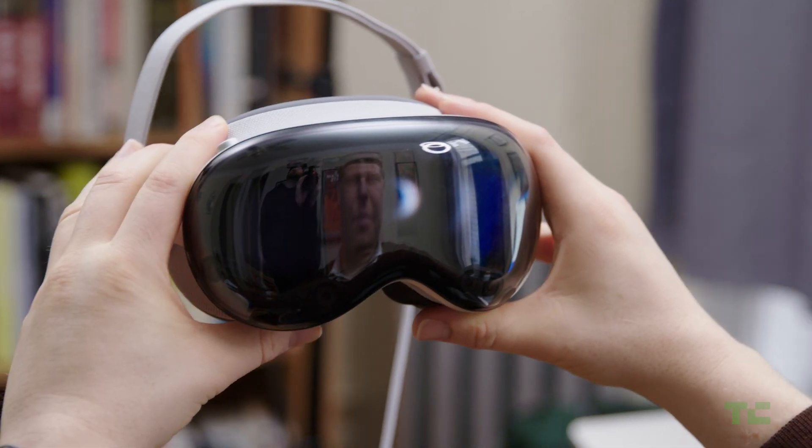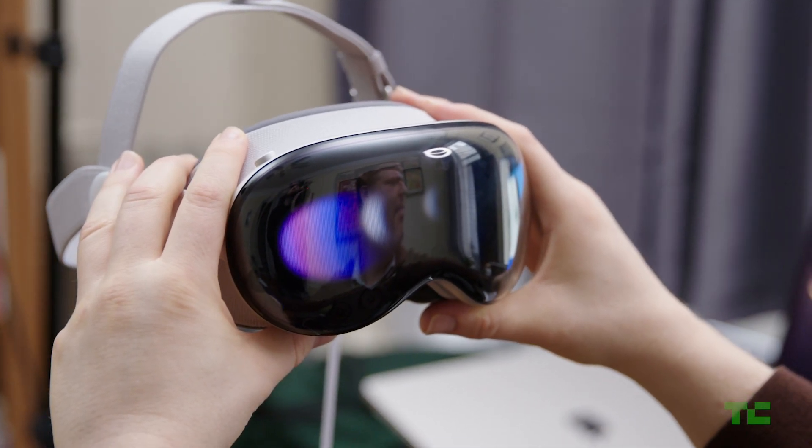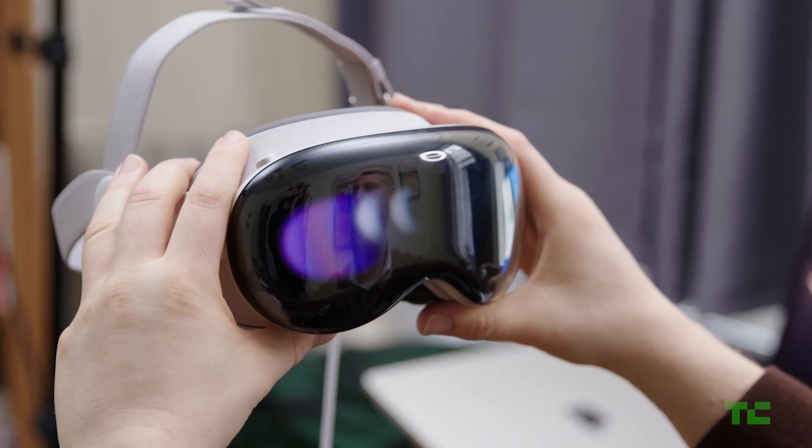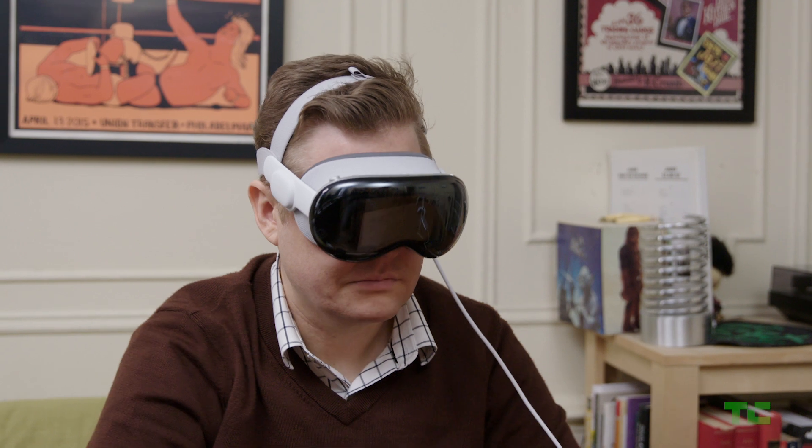When we shot these videos, Persona was still in beta, and at the moment there are still a number of kinks to work out in order to assure that most users don't look like a giant uncanny thumb. It's one of the rougher elements of a product that is otherwise largely well thought out.